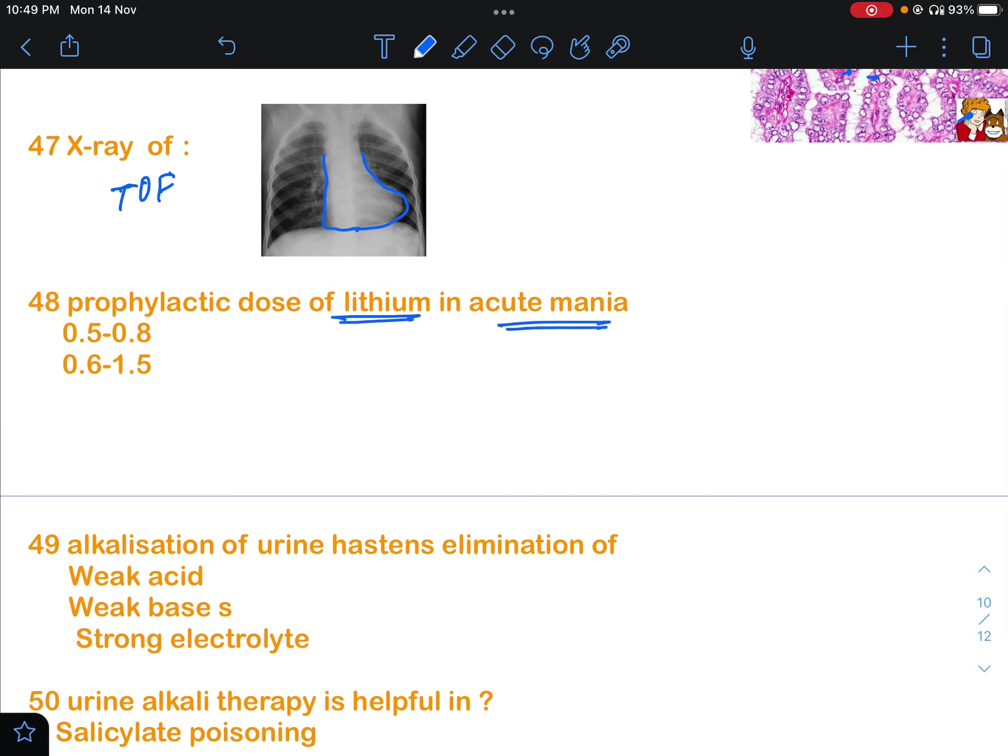In acute mania, the prophylactic dose of lithium that we discuss is 0.6 to 1.5 mEq/L, so that will be the correct answer.